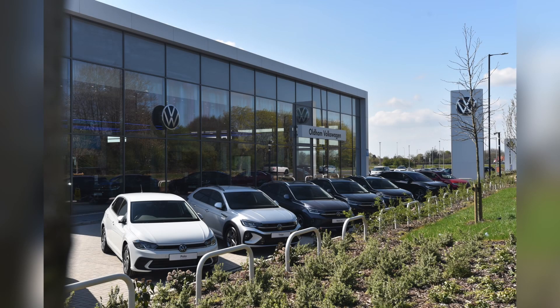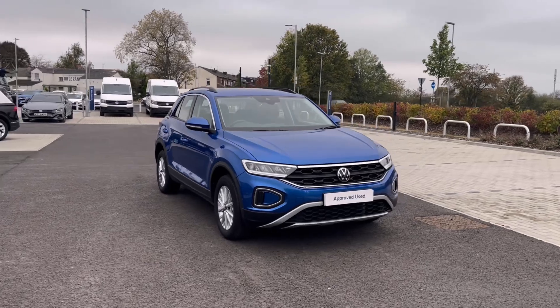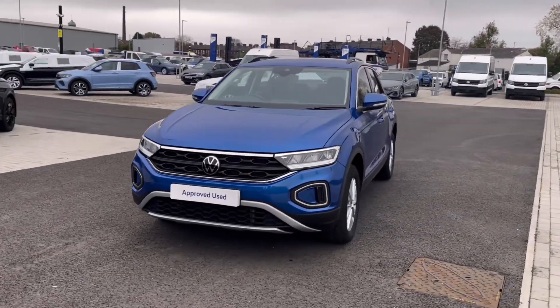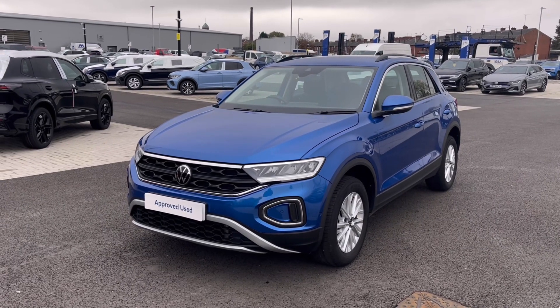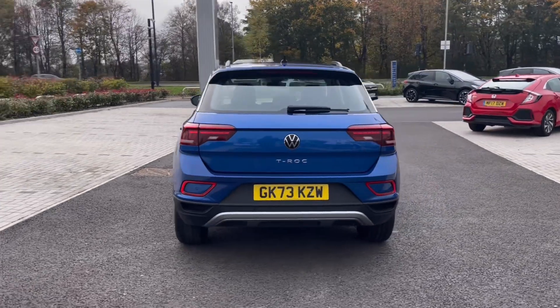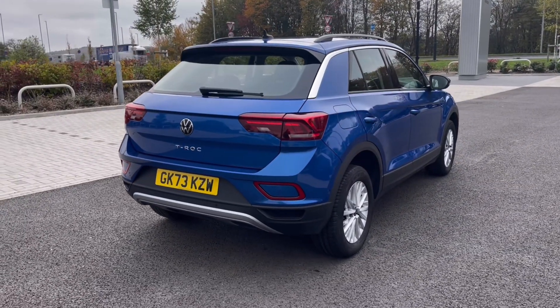Hello, my name is Sabia and today I'll be walking you through this approved used vehicle. It's the Volkswagen T-Roc Life 1.5 TSI 150 PS and it currently has around 13,300 miles on the clock with one previous owner. It comes painted in the stunning Ravenna Blue metallic finish, which looks absolutely fantastic with the VW badge detail on the front and rear of the vehicle.